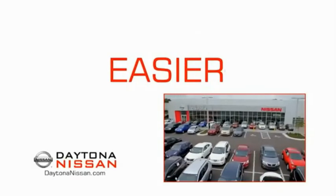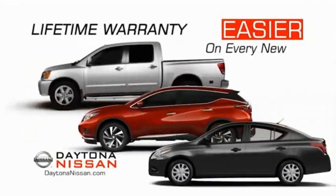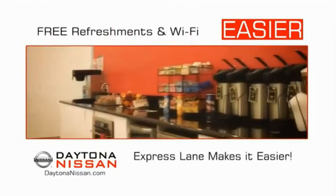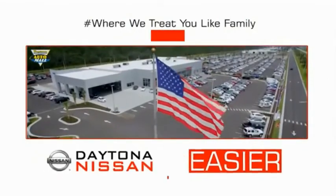The all-new Daytona Nissan — we make it easier. Easier because 19 acres of 1,000 new Nissans means we have the right vehicle for you. Easy to own because every new Daytona Nissan comes with a lifetime warranty. Easy to service because the state-of-the-art facility and express lane makes servicing any vehicle easier. Easy to enjoy free refreshments and Wi-Fi while the kids play. Waiting is quick and easy. Come check out the all-new Daytona Nissan just under the big flag at the Auto Mall.